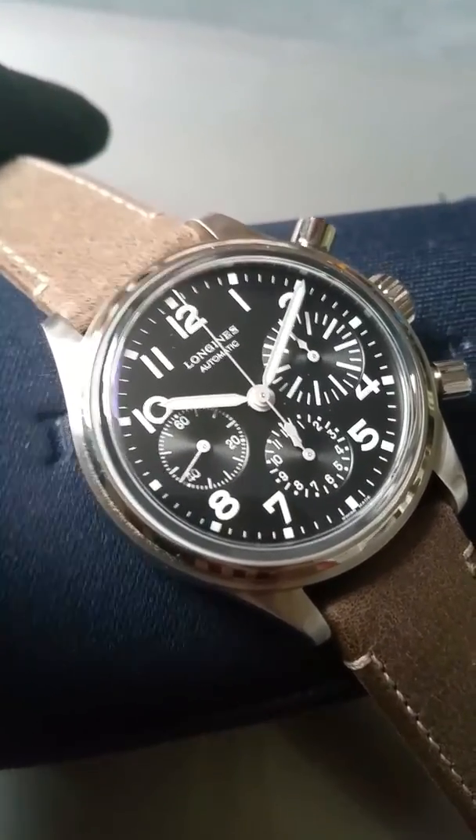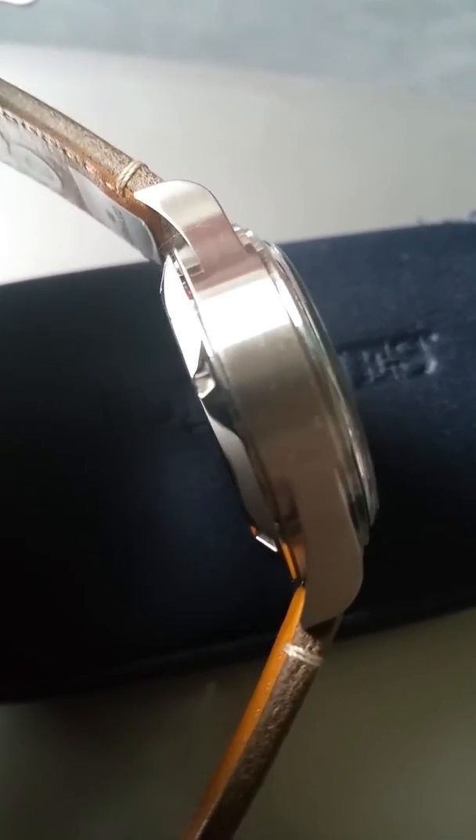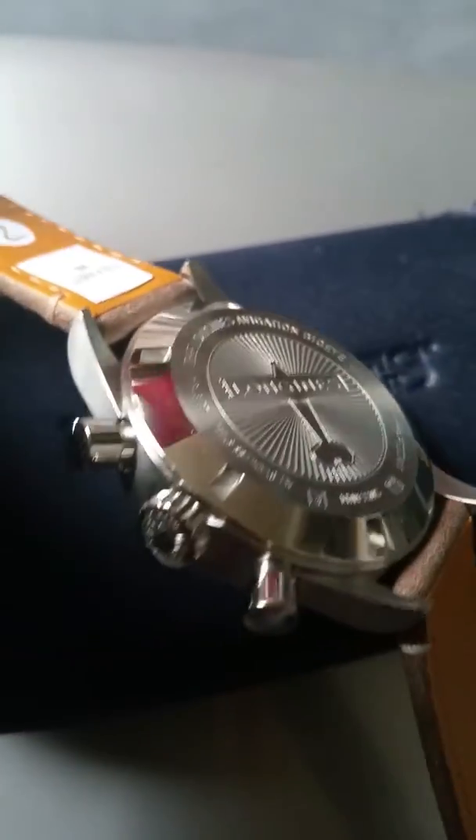Let me show you the watch from all angles now. The case is actually a beautiful design — the lugs, I love this, it's just very well done. Here's the case back again.